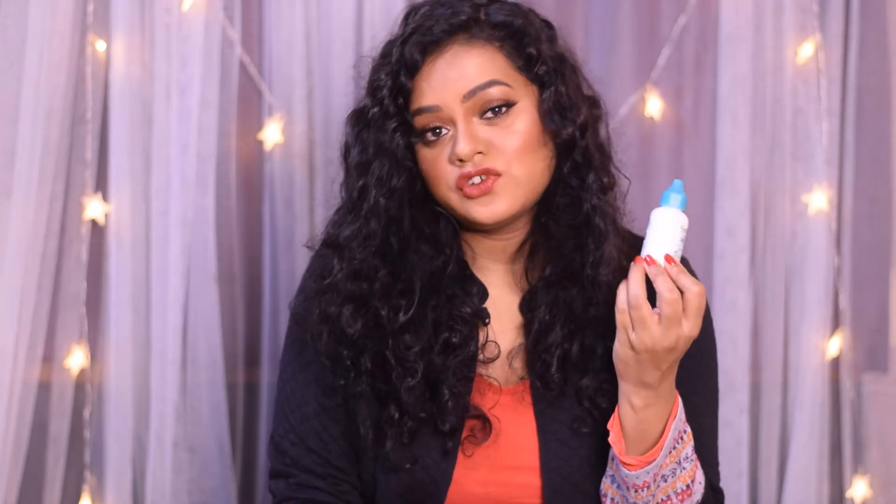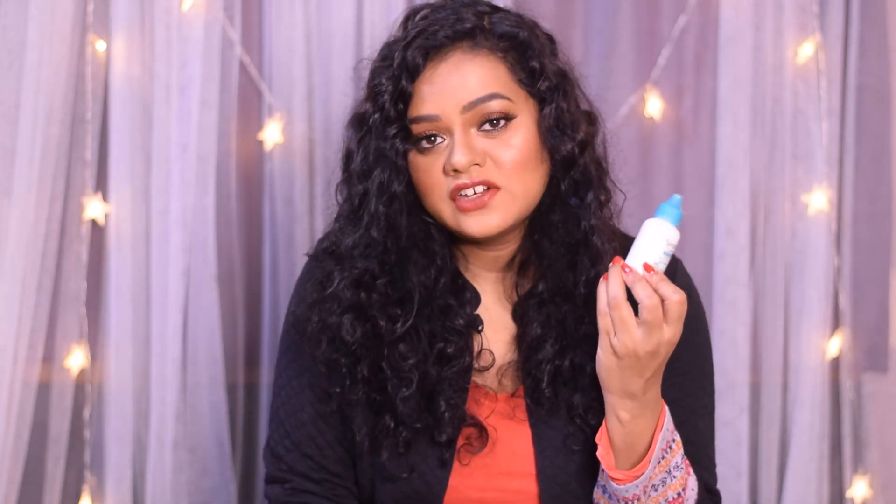If you have combination to oily skin, this is an ideal moisturizer, especially if you're looking for one that is free of harsh chemicals, artificial fragrances, dyes, and perfumes. It is dermatologically tested, non-comedogenic, and hypoallergenic. You're supposed to apply one to two pea-sized amounts for your entire face and neck area.